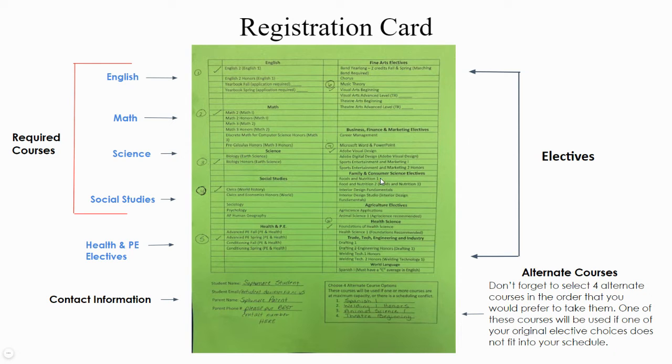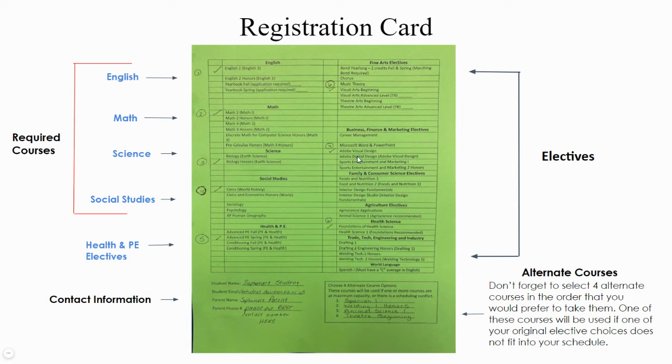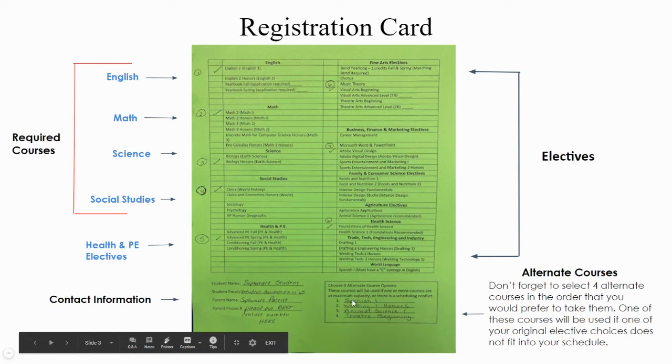Electives include PE, fine arts, business, family consumer science, ag, health science, trade technology and engineering, and world language. When you finish, you will choose eight courses for next year — some may land in the fall, others in the spring. We also ask that you choose some alternates, because if you choose two electives that end up being offered in the same period during the same semester, we'll have to go down and choose an alternate to replace one of those courses. List your alternates in the order you would most like to take them.